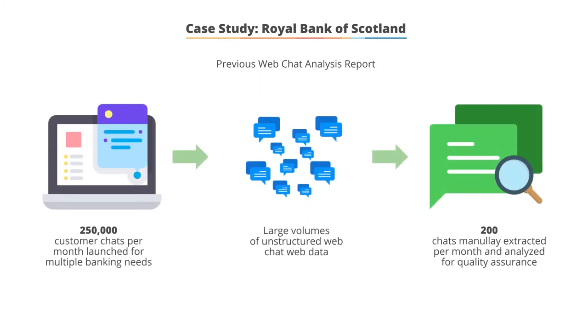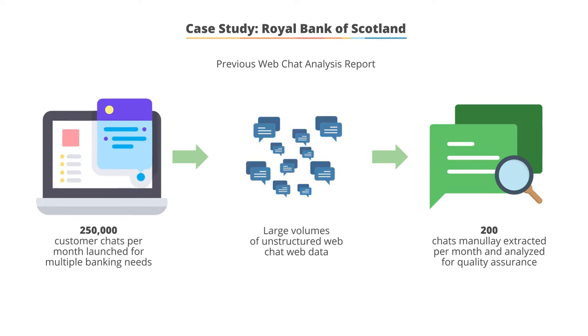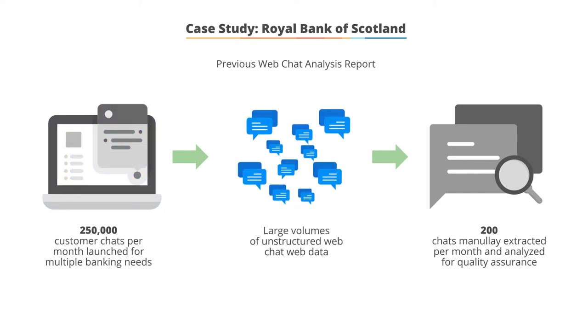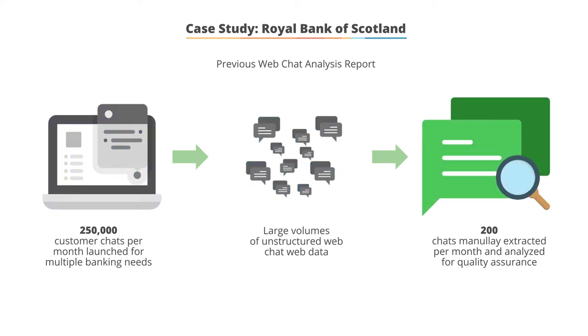At RBS, the unstructured data analytics helped in better understanding of customer behavior. The data source consisted of approximately 250,000 customer chats per month. Metadata, like timestamps and browser information, were included in this.